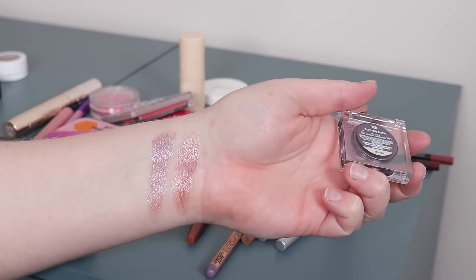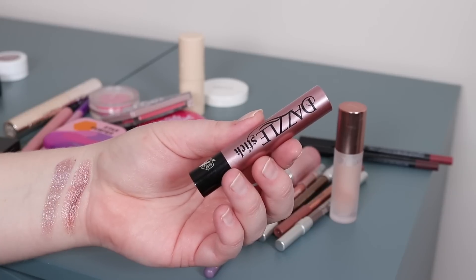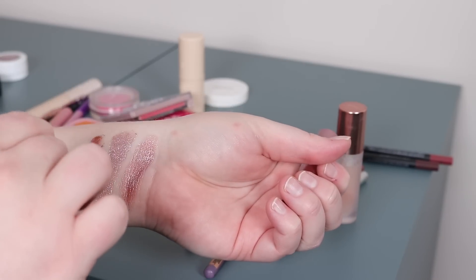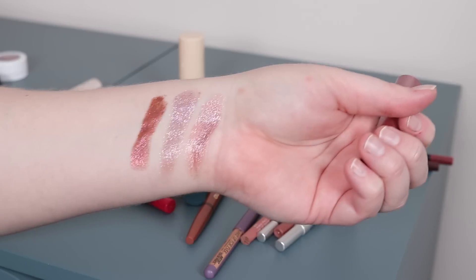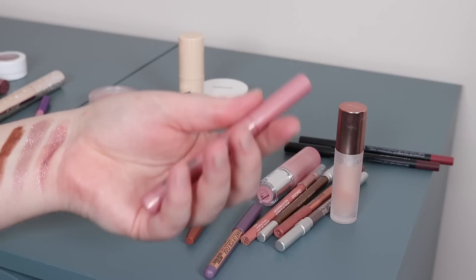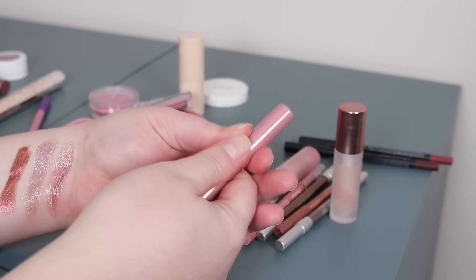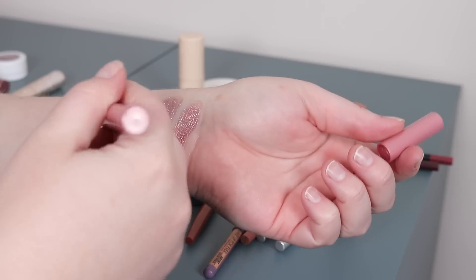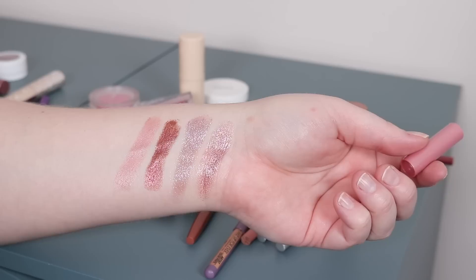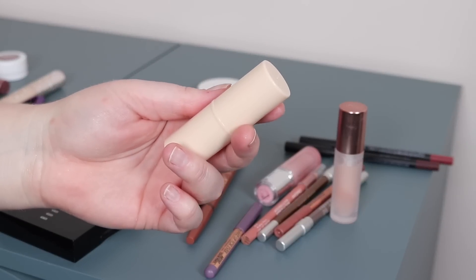Another single shadow I picked is from Urban Decay — the Moon Dust one in Glitter Rock, another pinky purple with lots of shimmer, a potential topper. I also picked a KVD Dazzle Stick in Force Field — more of a red-orange — and finally from About Face, one of the shadow sticks I could use as a base. It's a nice soft pearly pink called Baroque.